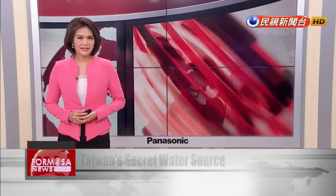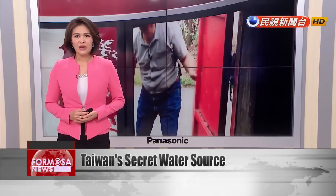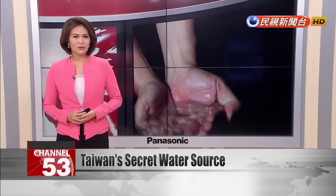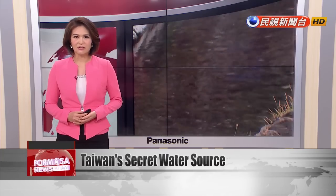Now to a story about water scarcity. Although Taiwan gets rainfall that's nearly three times the global average, most of that water quickly runs into the ocean. Researchers are taking a cue from colonial-era Japanese irrigation techniques to build and upgrade underground canals.